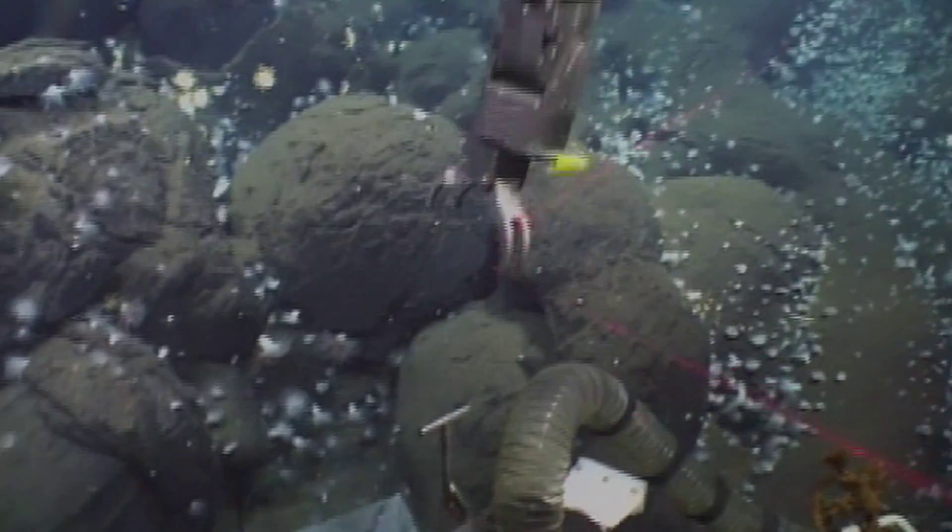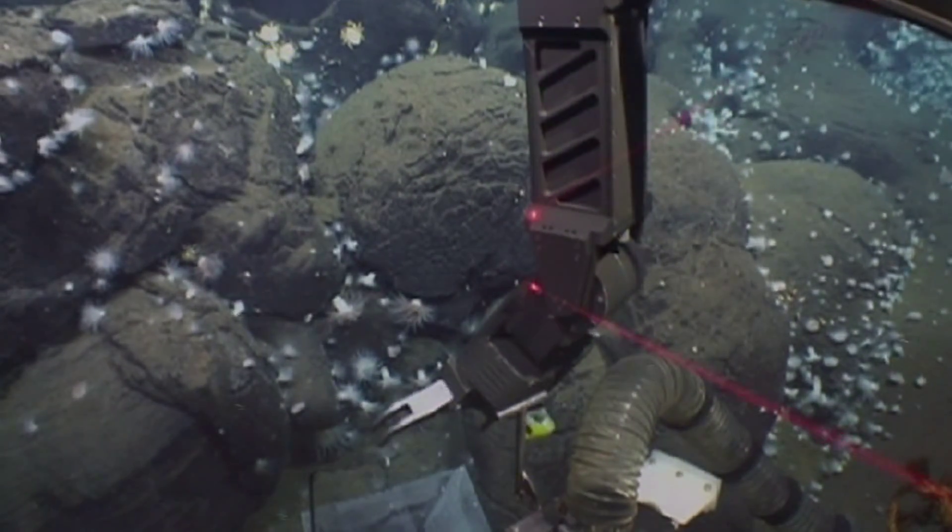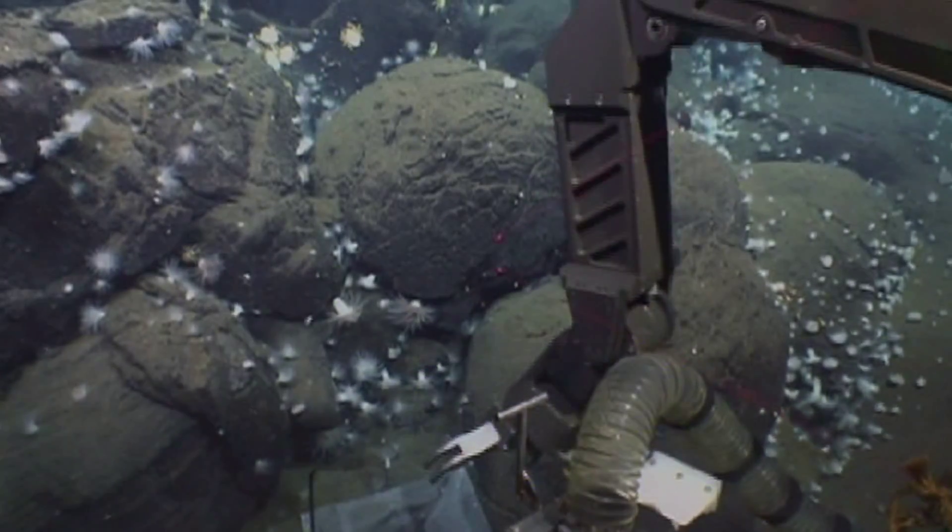The discovery of hydrothermal vents really kicked off the science of astrobiology, and it's quite interesting that NASA are funding the development of some of the forms of technology that we actually use for deep submergence research.